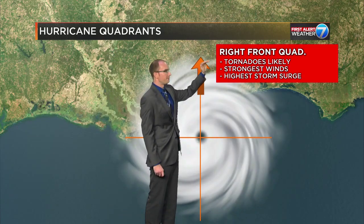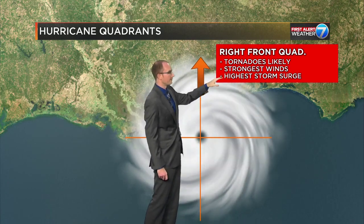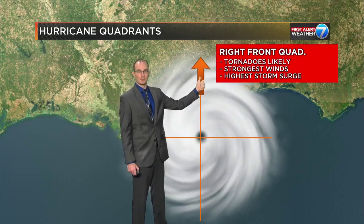The right front quadrant — we're talking about the possibilities for tornadoes. The strongest winds are usually here and the highest storm surge, because these things rotate in this direction. All that wind is coming in off the Gulf of Mexico and plowing right into shore.